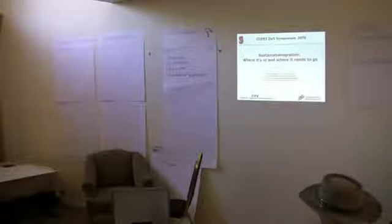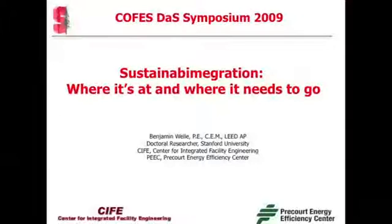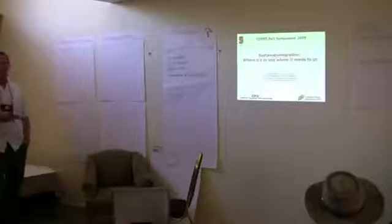Good afternoon, everyone. I promised Ken I'd meet my 12-minute limit, so I'm going to go very fast. I'm going to be talking about sustainable design, the intersection between sustainability, building information modeling, and integration. Where is it now? Where does it need to go?